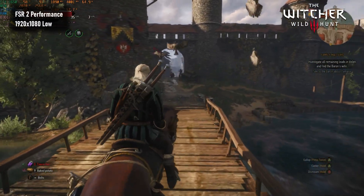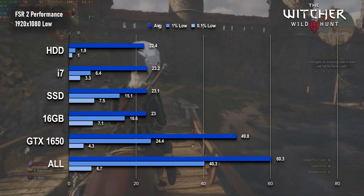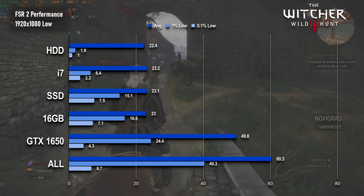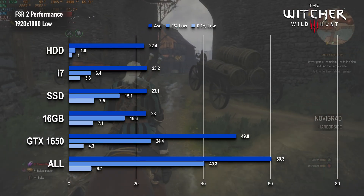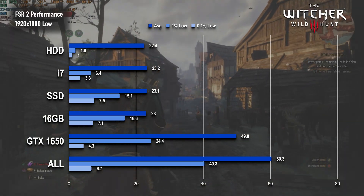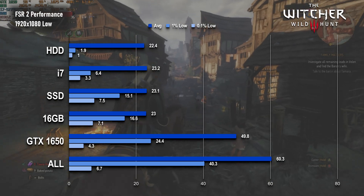The Witcher 3 was barely recognisable, averaging 60fps and dropping only into the 40s. Even on the second test run the stutter struck a couple of times, but on the whole the experience was infinitely smoother than anything beforehand, and I think you might even get away with a less aggressive FSR setting.